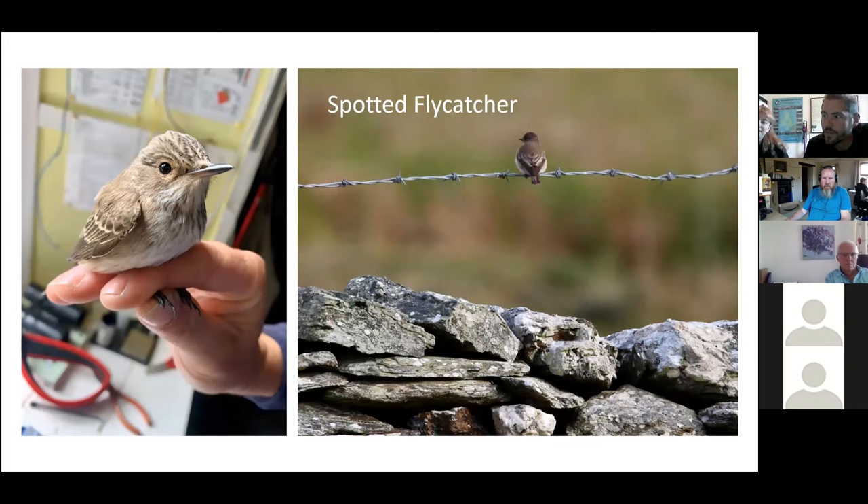The Spotted Flycatcher migrates through the CAF in both spring and autumn; however, the biggest passage is in spring. The CAF of Man is one of the top five locations for passage of the Spotted Flycatcher. This spring we caught 47 and had observations of 65. It is a red-listed bird, which means it's in decline, so any ringing data we collect is very valuable.